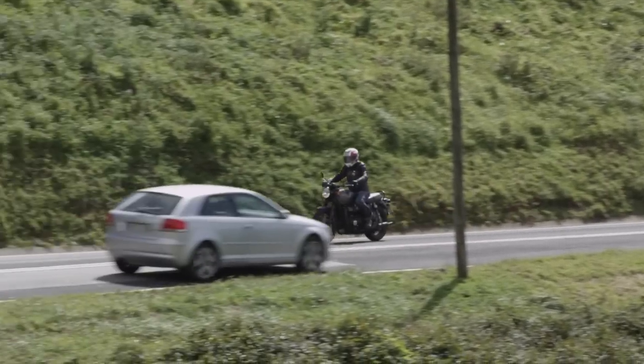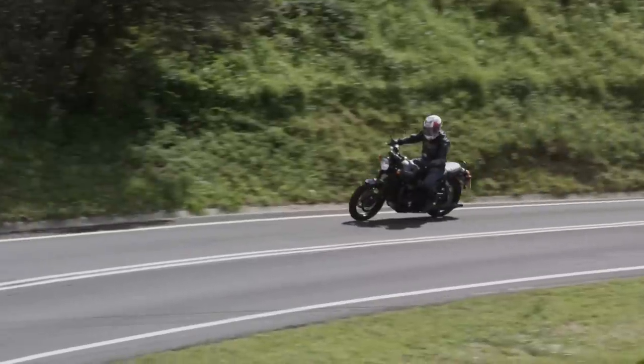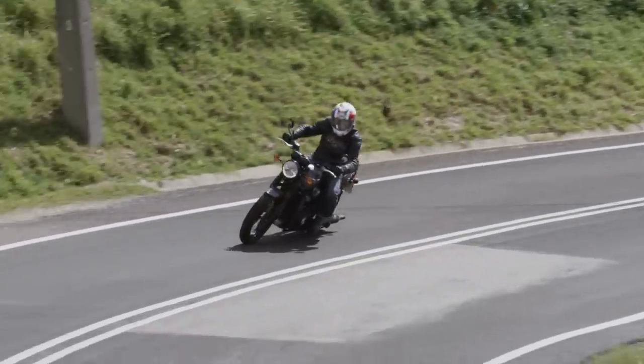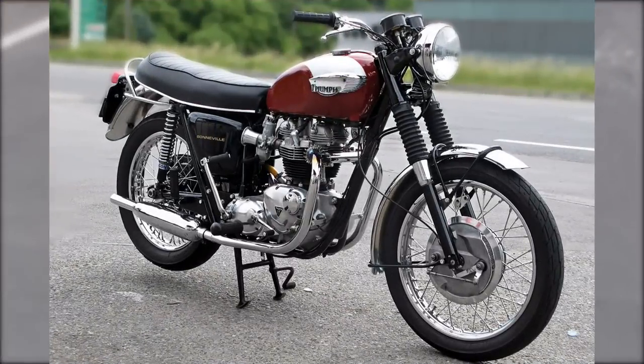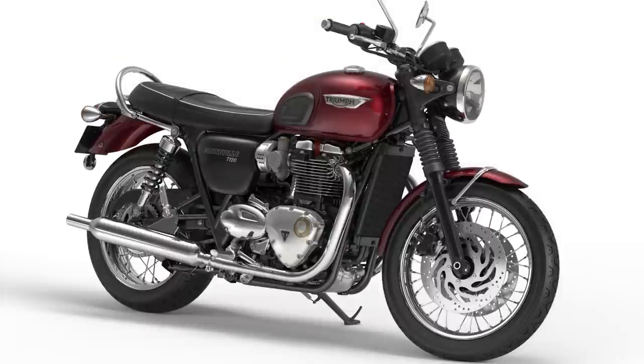With no big updates for several years, the Bonneville had somehow found itself in danger of getting left behind by the retro scene, hence a whole new Bonneville range for 2016 with liquid-cooled engines. With this one, Triumph says it aimed to preserve the look of the original 1959 T120, so the parallel twin engine retains a similar shape in profile, leaving big enough gaps through the frame to stick a hand in.